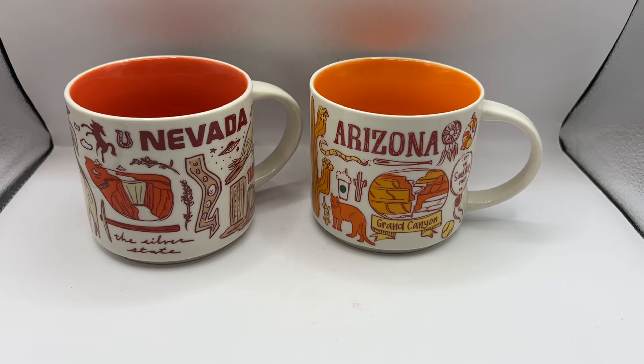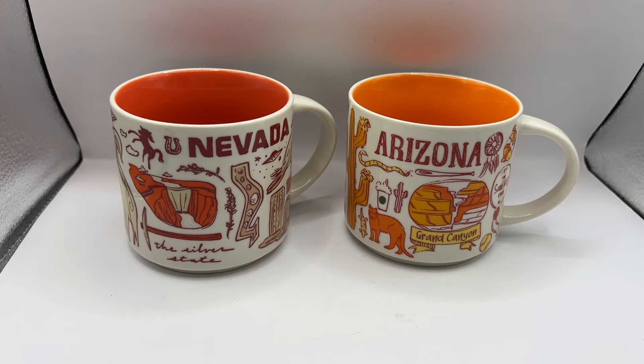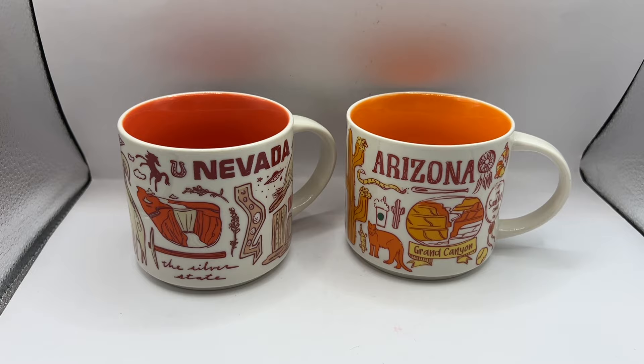I just listed these two Starbucks mugs I thrifted the other day. The Nevada one seems to sell for a little bit more money for some reason, but I have them both listed. The Arizona one is at $18.99 or best offer and the Nevada one is at $19.99 or best offer. I got them for less than $2 each, so it was a good pickup.